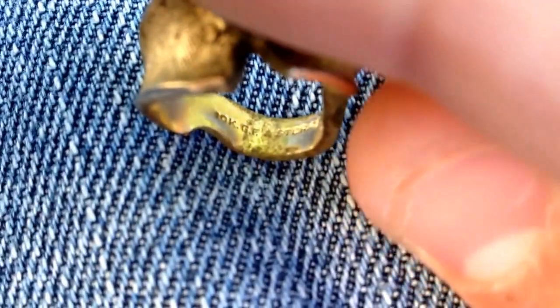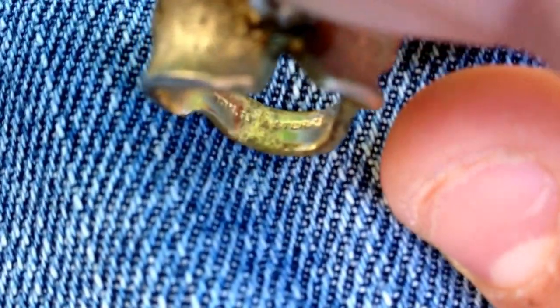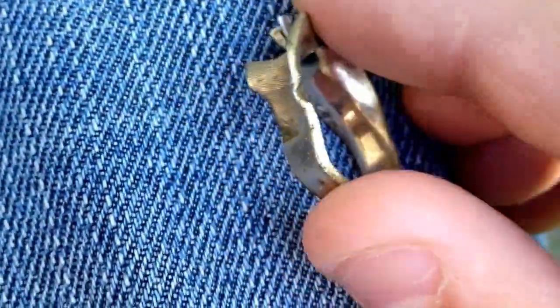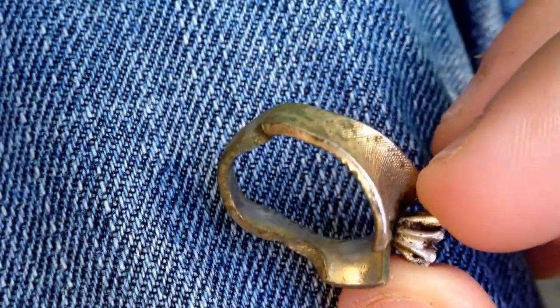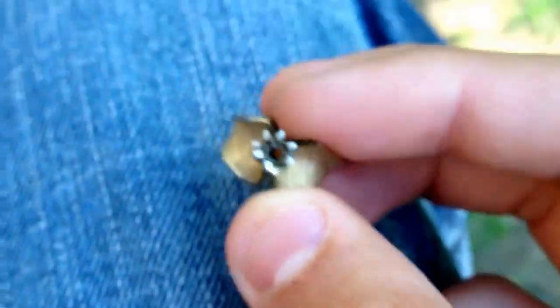Hey guys, I cleaned it up, and it is in fact 10 carat gold filled and sterling silver. I don't know if you guys can read that — 10 carat gold filled, GF, and sterling silver. It didn't have a stone in it, but probably did at one time. Pretty banged up, but still, that's gold. I think I'll try to weigh it tonight, see if I can get a scale, and might add that in the video. Yeah guys, I'm pumped, I'm super pumped!